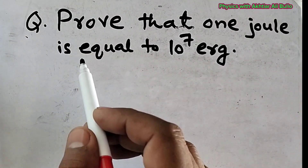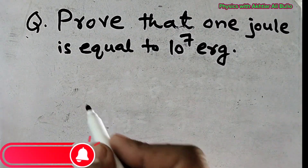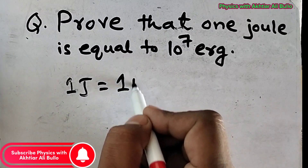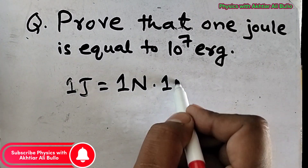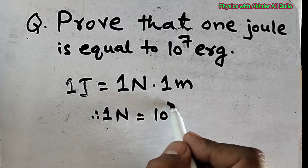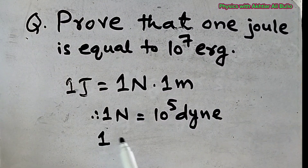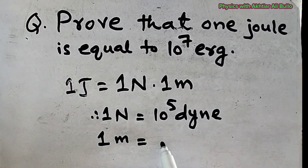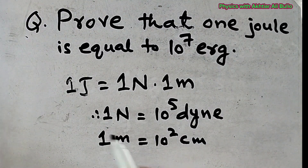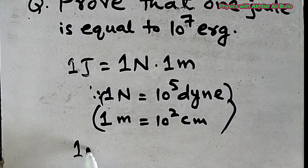Proof that 1 Joule is equal to 10 raised to the power 7 Erg. We start with 1 Joule is equal to 1 Newton into 1 meter. As we know that 1 Newton is equal to 10 raised to power 5 Dyne, and 1 meter is equal to 10 raised to power 2 centimeter.